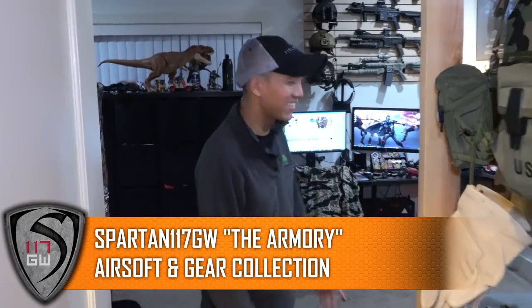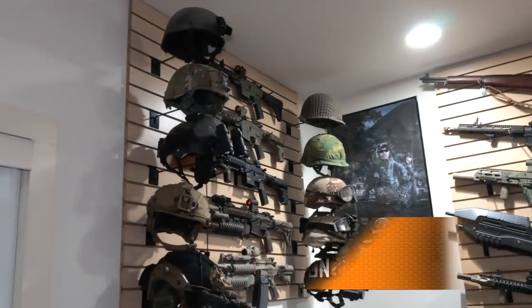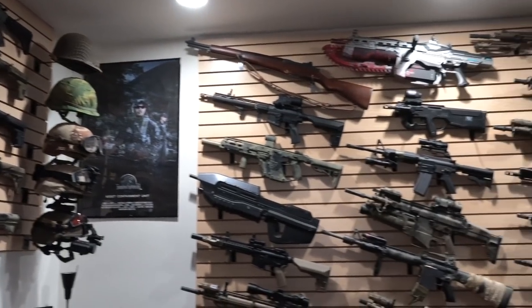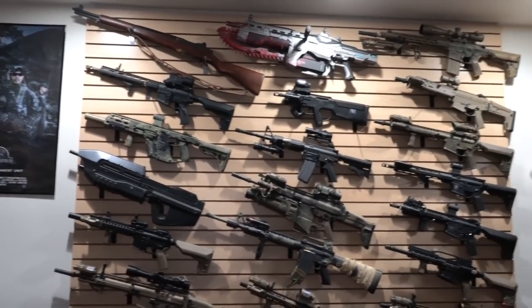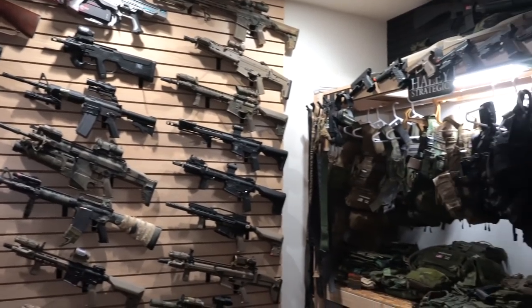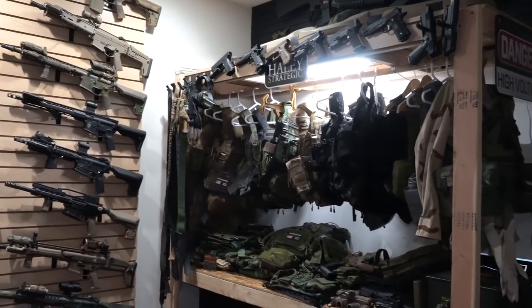Hey, what's up guys. This video has been long overdue. This is the armory, as I like to call it — this is my studio room. It's basically a bedroom and armory, so as you can see it's got a lot of cool stuff everywhere, but I'll go ahead and kind of take you around.